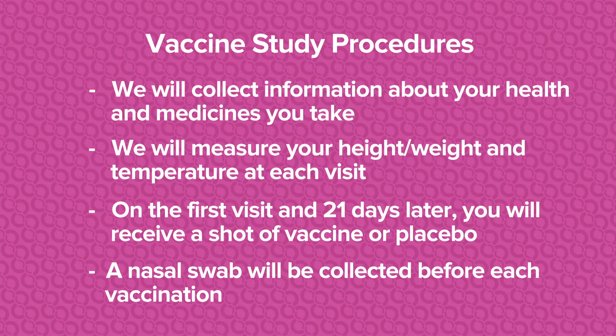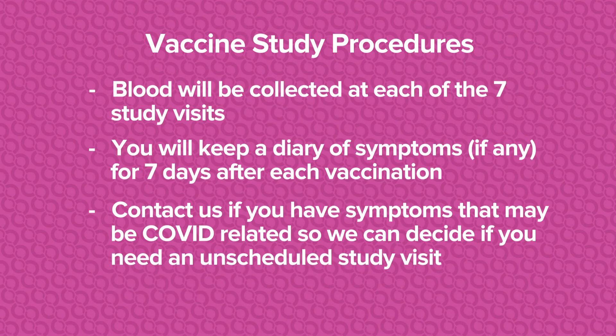These encouraging results have allowed us to now move into phase two and phase three studies, which mean more people so that we can better understand how well this vaccine stimulates our immune system and protects against the virus. The study procedures will include: collecting information about your health and medications, measuring your height, weight, and temperature each visit. On the first day and 21 days later, you will receive a shot of vaccine or placebo. Neither you nor I will know if you received vaccine or placebo; however, in an emergency, we can get that information. A nasal swab will be collected before each vaccination, and blood will be collected at each of the seven study visits. You will be asked to keep a diary of symptoms for the seven days after each vaccination, and we ask you to contact us if you have any symptoms that may be COVID-related so we can decide if you need an unscheduled study visit.